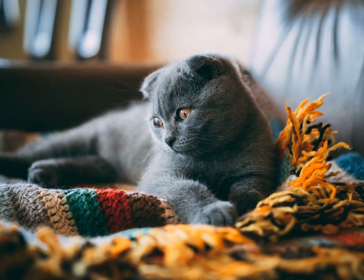Korat vs. Russian Blue Cat. When it comes to comparing the Korat and Russian Blue cat breeds, there are several factors to consider. Both breeds are known for their striking appearance, intelligence, and affectionate nature. However, there are some distinct differences that set them apart.